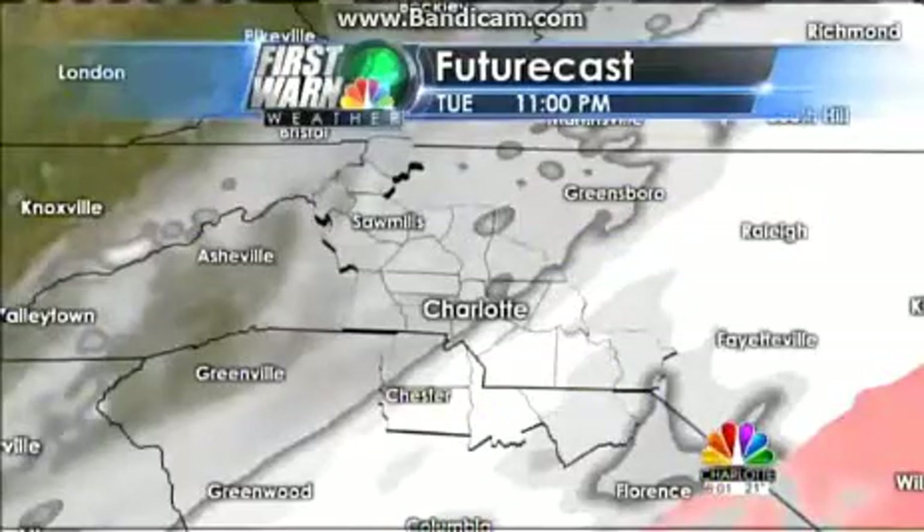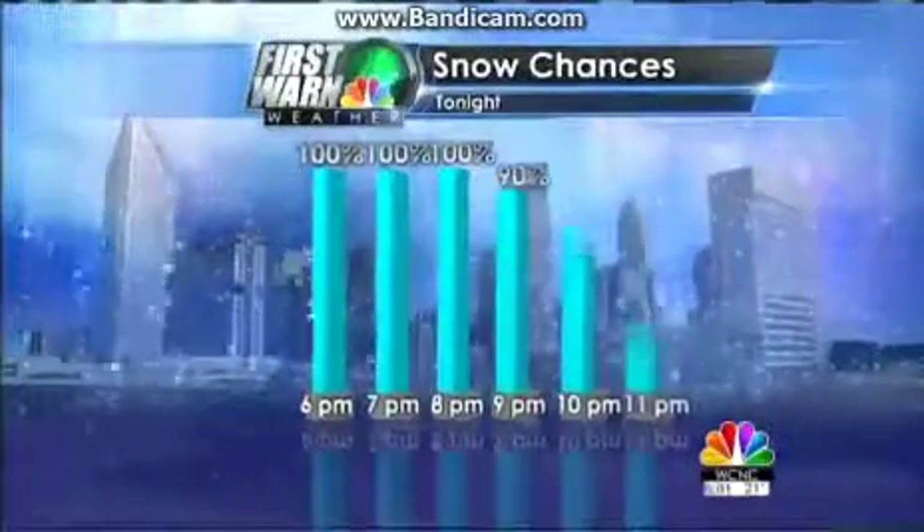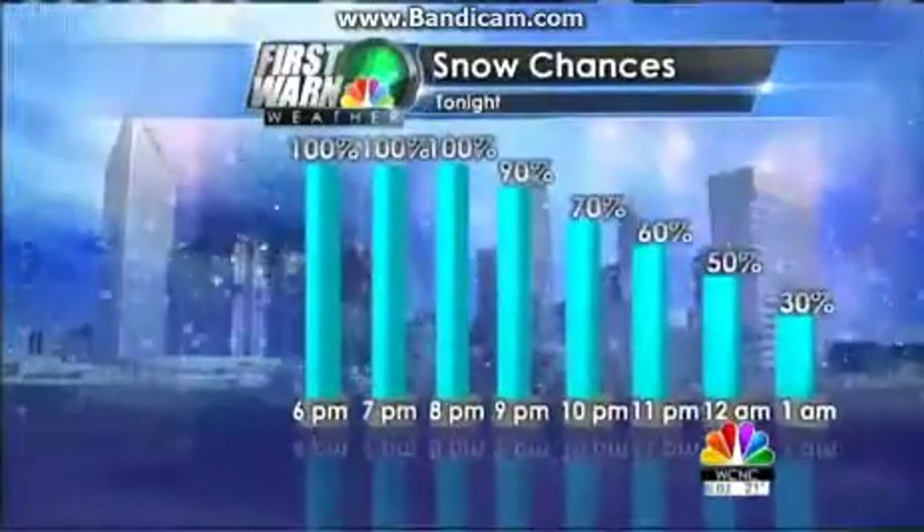The other big concern are the temperatures. Temperatures are only going to be in the teens and single digits. So once the snow falls, it's sticking to the road surface rather quickly. Coming up, we'll take a look at when the snow moves out tomorrow morning and just how cold it could be over the next two days.